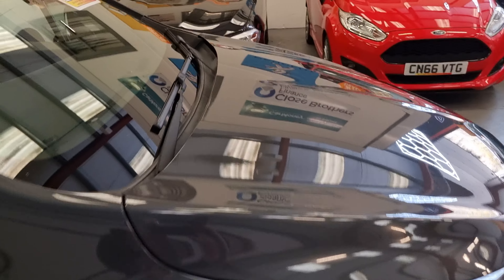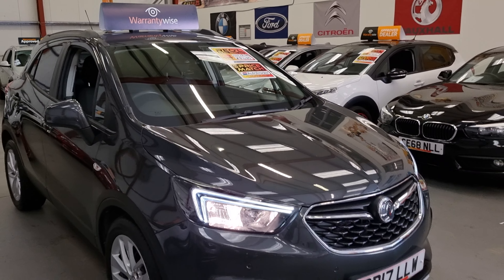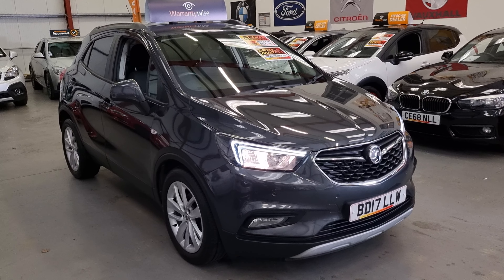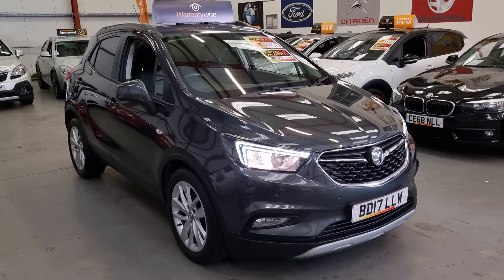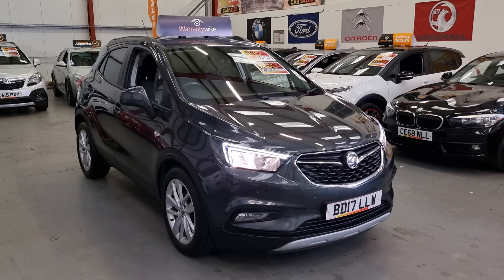It is the 6 speed manual, which is unusual for 1.4 engines as they're usually on the 5 speed. The Autotrader recommended retail price is £8,795 and as part of the Autotrader price match we've got it for £8,495. Finance is available, it comes with a comprehensive warranty, and part exchange is also welcome. Thanks for watching.